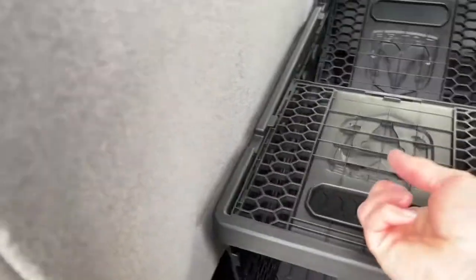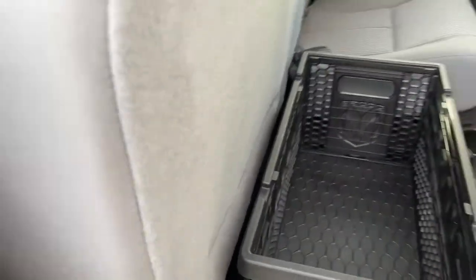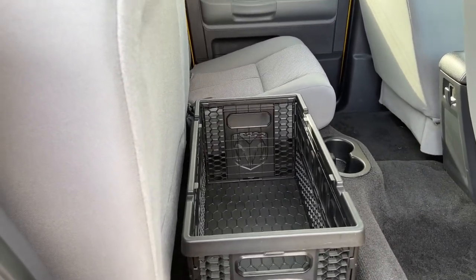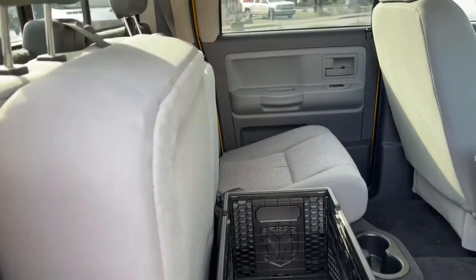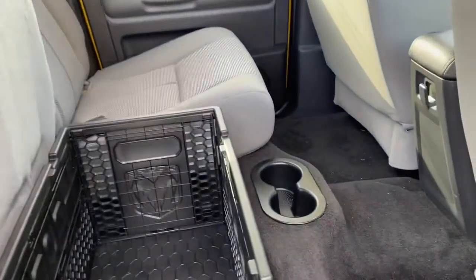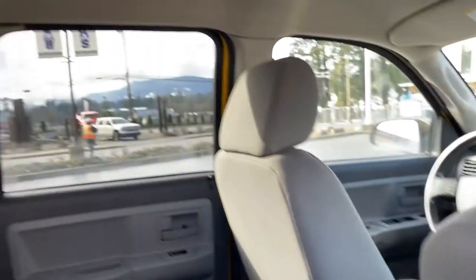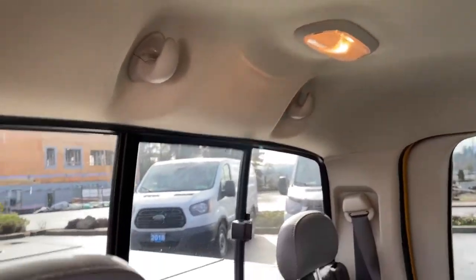It's a 60-40 split — just lift this up and then these go down, and it makes yourself a little crate that you can put items in. Quite handy. Then you just fold it right up and push the seat right back down. You've also got a couple of cup holders there and a little hook in the center.